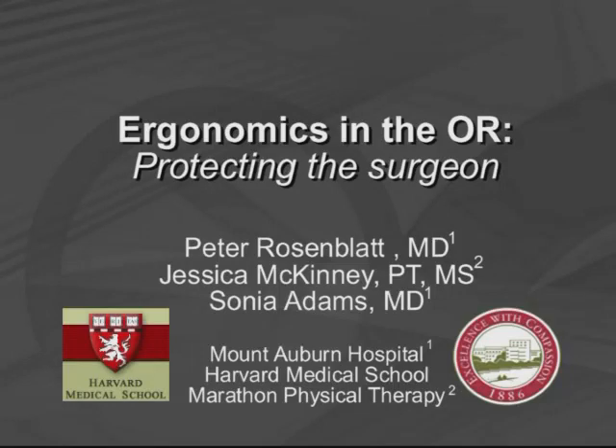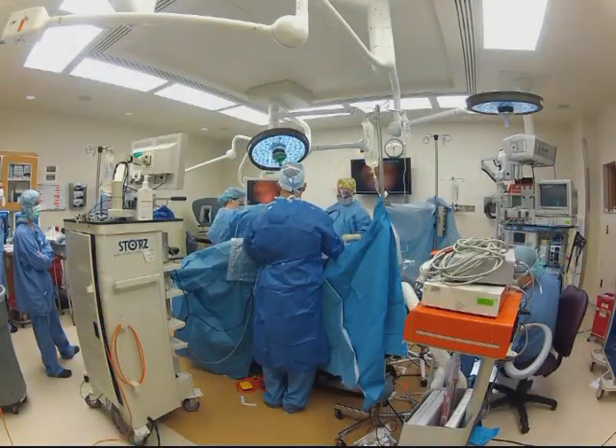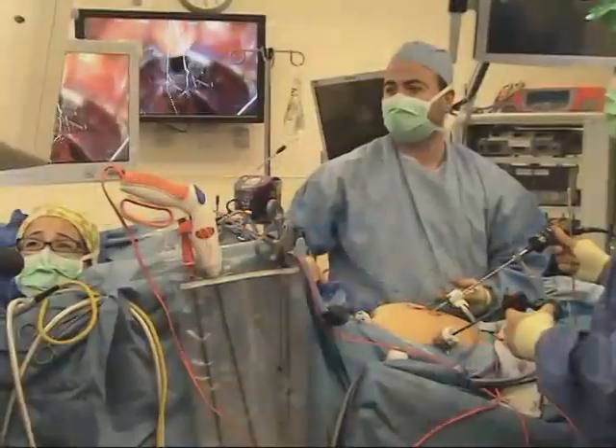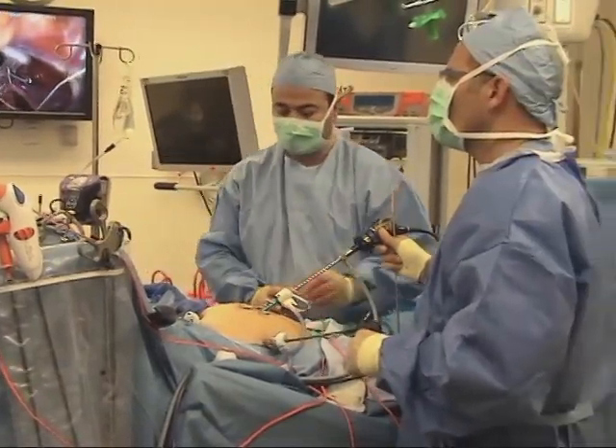A variety of operative approaches are available for gynecologic surgeons, including laparoscopic, open, vaginal, and robotic, and all require the surgeon's body to move through and maintain a variety of positions.